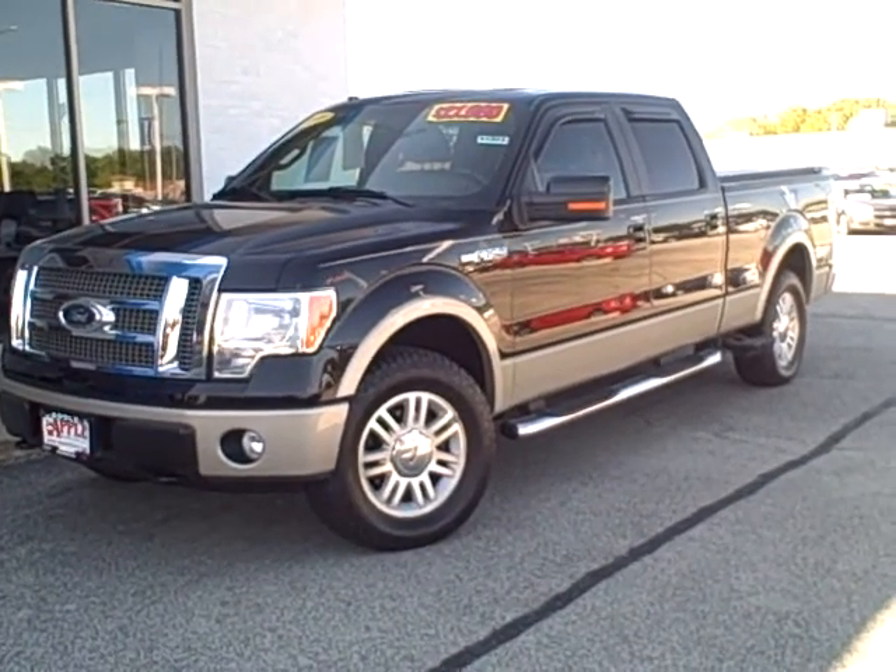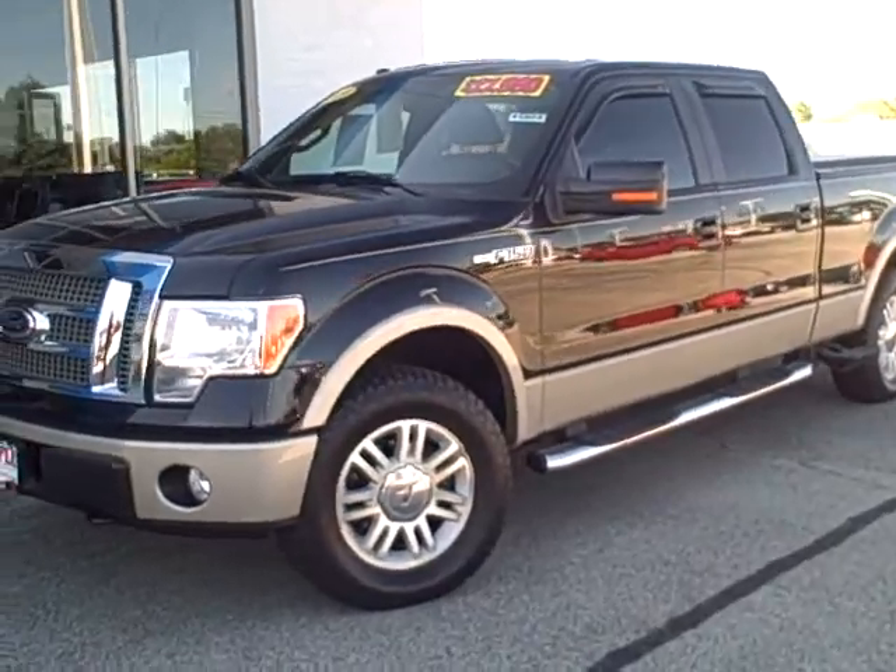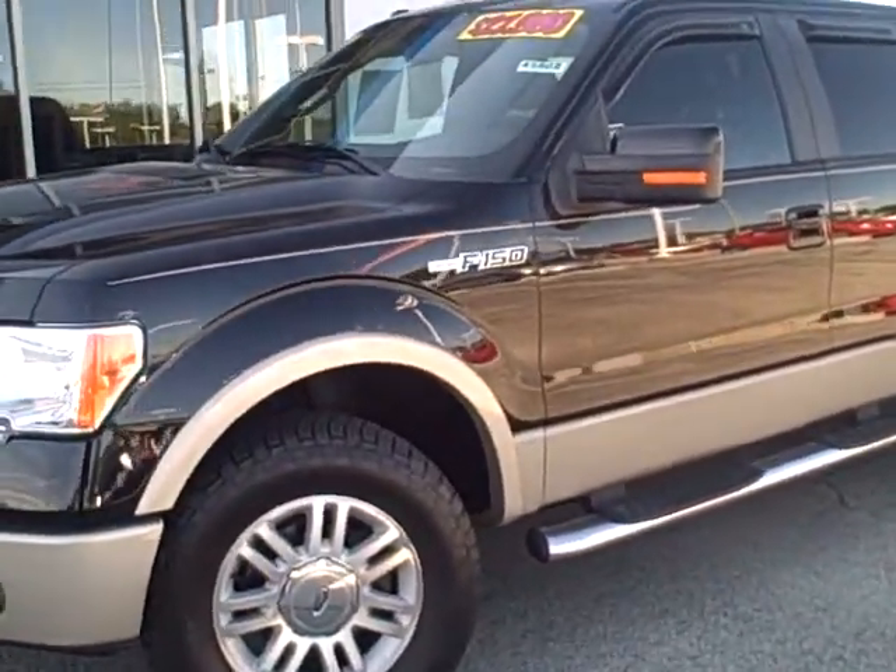Hey Paul, this is Dan Little at Apple Chevrolet. I figured since you're sending me pictures of your truck, I'd give you a video of this truck so you could get an idea of what you're looking at.